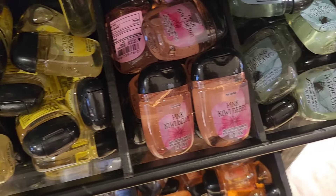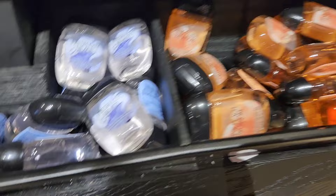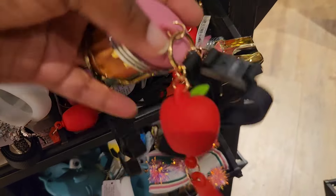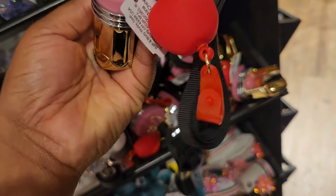Moving to the pocket bags, I spotted some new ones. These candles should come out around Mother's Day, pretty soon. They have pocket bags for all of these scents and they all smelled really good. I just wasn't a fan of Fresh Cut Lilacs — I don't really like that scent — but the rest were great.